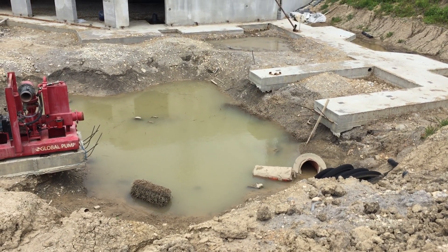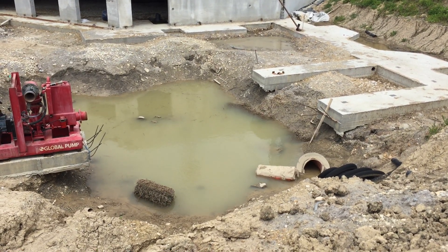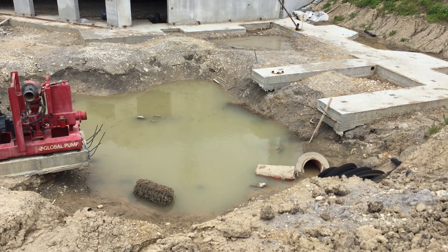The level has dropped about a foot and a half, maybe more than that. You can see those two sticks at the corner — those measure the progress of the water going down.